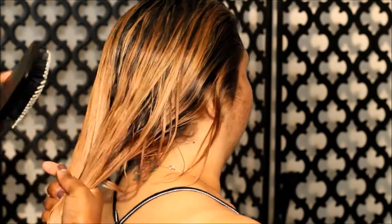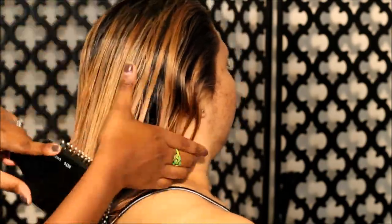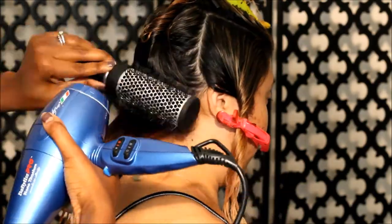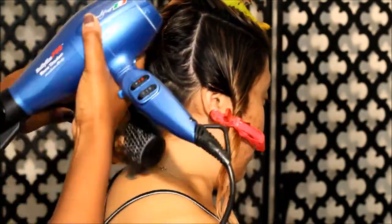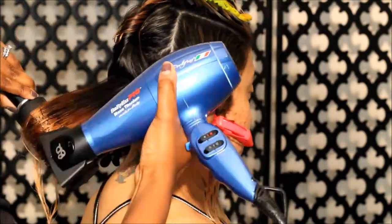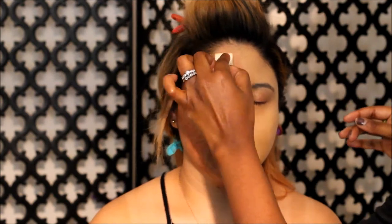I'm just detangling the hair like normal using a palm tool brush and blow drying the hair, giving it volume to prep for the extensions that we're going to put in shortly after. While the hair is setting, we're moving on with foundation.